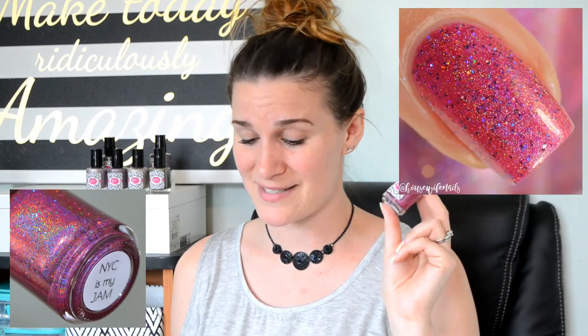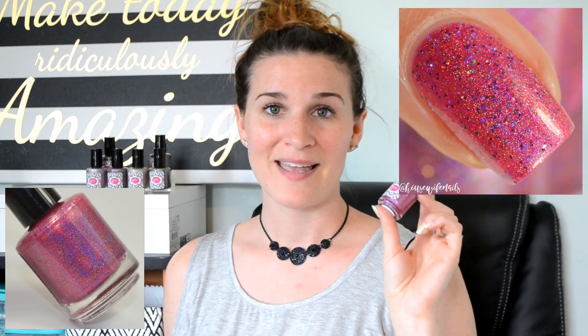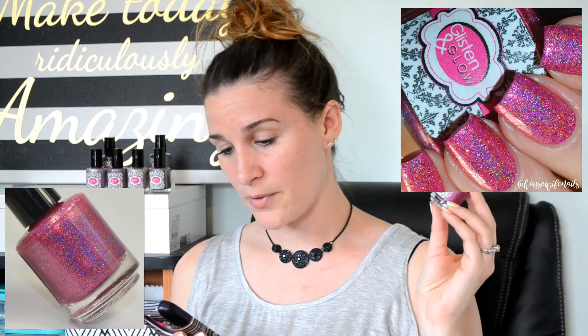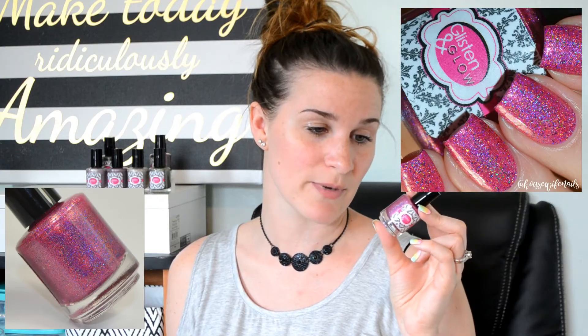The next polish is NYC is My Jam. This is the one batch pour, so if there is anything left over from PolishCon, this will be available on May 5th at 9pm in Jill's shop. But if this sells out at the event, it will not be available, so if you have a mule going and really want this, I would highly suggest grabbing it there. This was another one that was almost opaque in one coat. In my swatch photo you'll see two coats plus top coat. It is a very colored linear holographic loaded with purple and blue hollow micro glitters, a dusting of silver hollow micro glitters, and copper shimmer. I loved this polish so much. Let's go ahead and see how this one stamps.